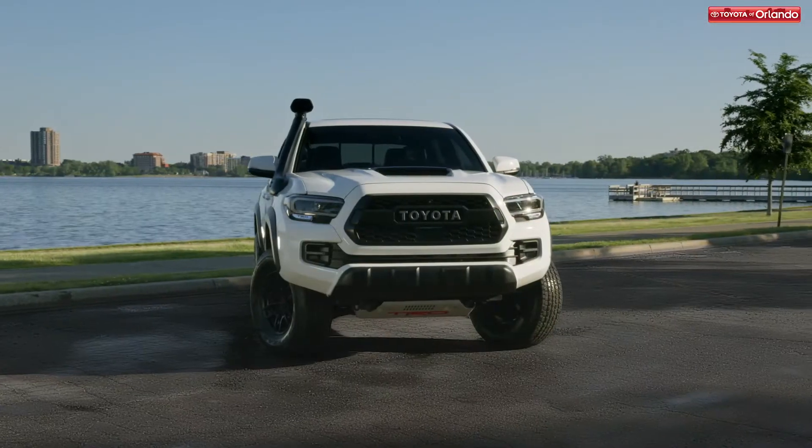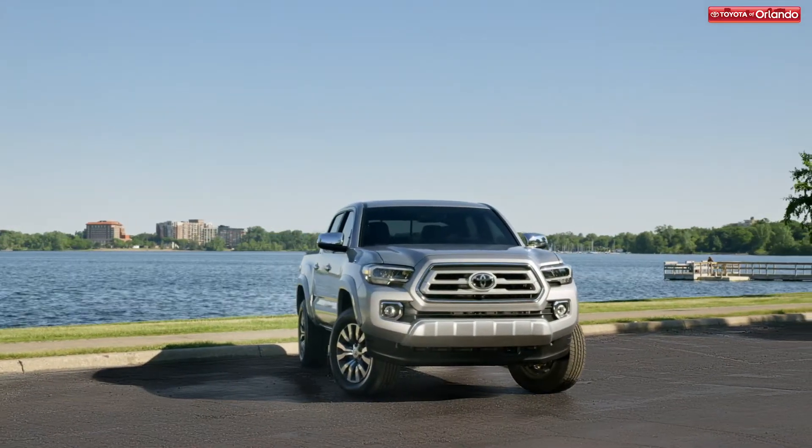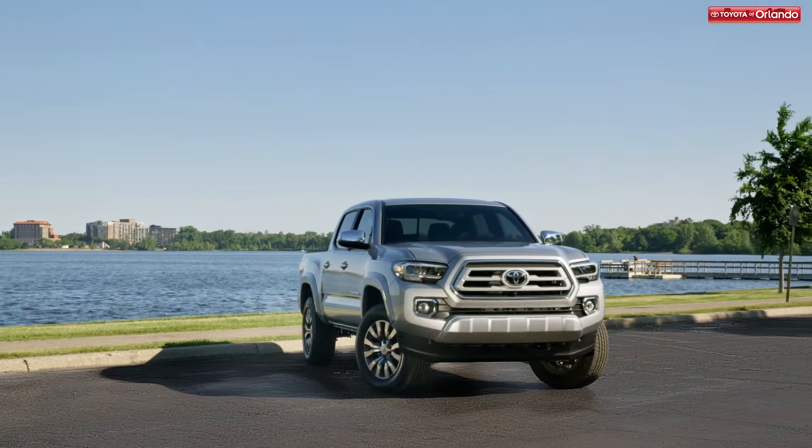At Toyota Verlando, we want you to get into the exact car that you want. With the Toyota Tacoma having just released a new model for 2020, there are a few feature changes you'll want to know about before you decide which to buy.